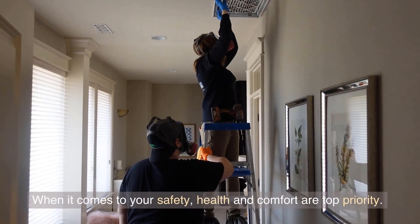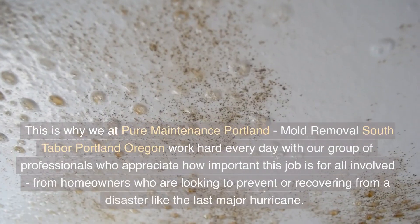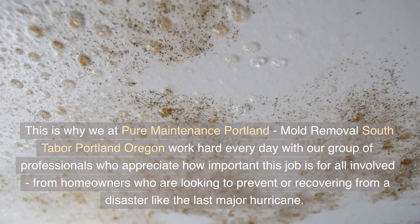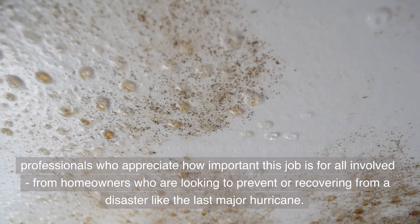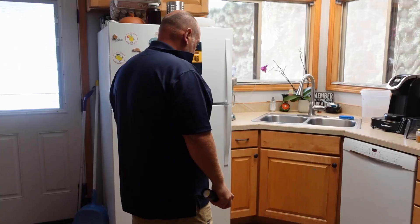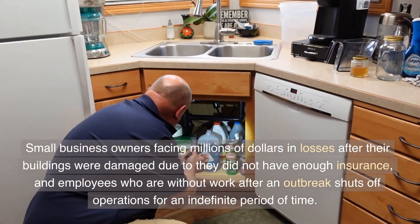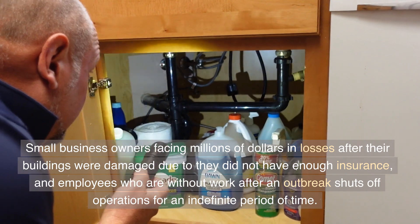When it comes to your safety, health and comfort are top priority. This is why we at Pure Maintenance Portland, Mold Removal South Tabor, Portland, Oregon work hard every day with our group of professionals — from homeowners looking to prevent or recover from a disaster, to small business owners facing losses after building damage, and employees without work after an outbreak shuts off operations for an indefinite period of time.